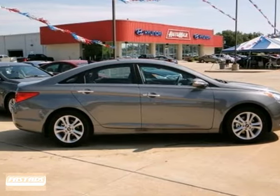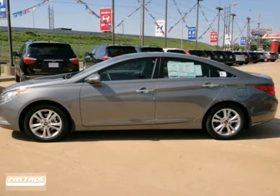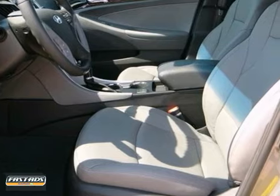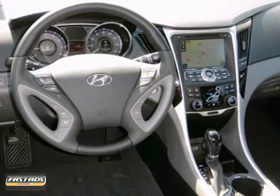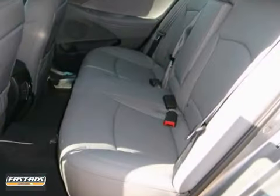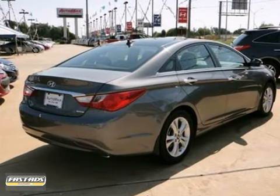Meet our stunning 2013 Hyundai Sonata Limited trimmed in harbor gray metallic. Hyundai proves a mid-sized family sedan with exotic good looks can still just be as practical as some bland competitors. Under the hood sits a 2.4 liter four-cylinder that produces a healthy 198 horsepower, paired to a quick-shifting six-speed automatic transmission that can achieve 35 miles per gallon on the open road.